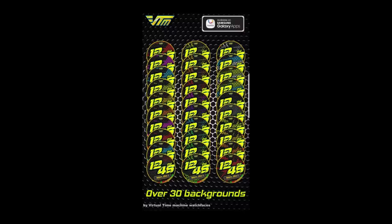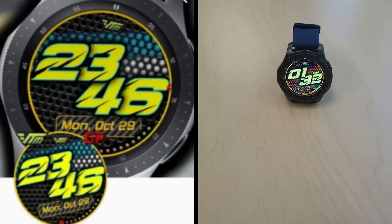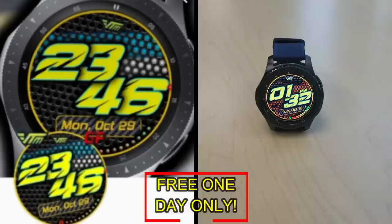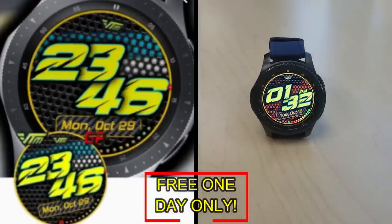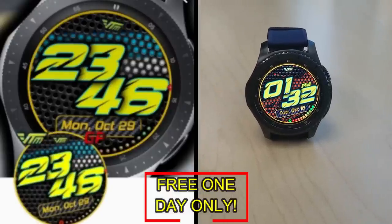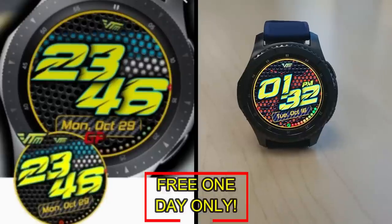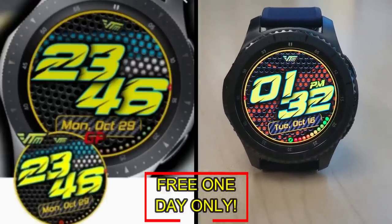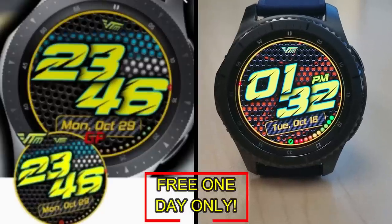If you like colorful digital watch faces set in a very sporty and racing inspired theme, then definitely go grab a copy of this one. Remember that you only have today to download it for free, so please let others know as I would like as many people as possible to have the opportunity to get it before the promo expires. Thanks to the developer for sharing the promo with the Jibberjab family, and thanks to all of you for watching — I'll catch you in the next episode.